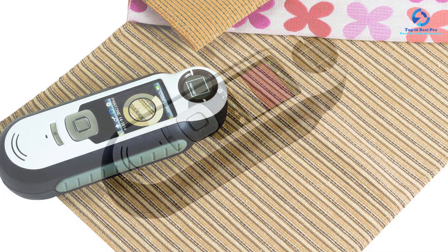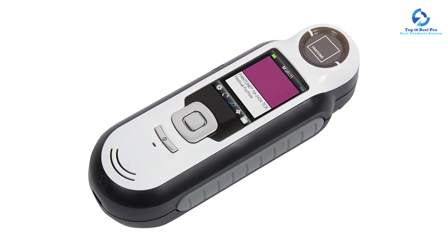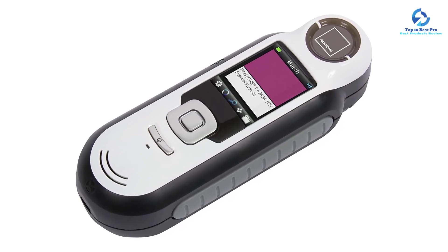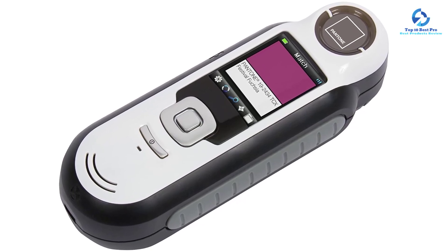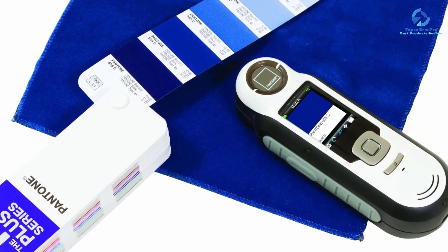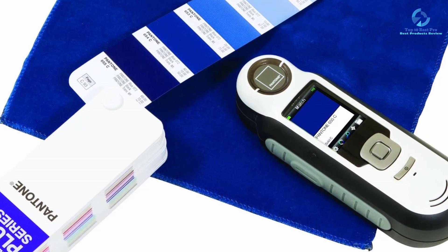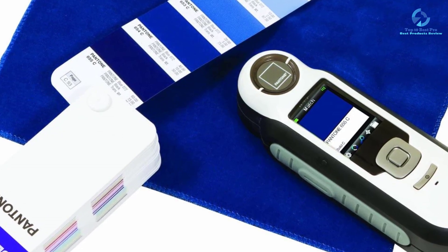It comes preloaded with above 8,000 Pantone colors and updates your stored libraries automatically. It features annotated color captures with a time and date stamp and voice recording. Pantone integrates the captured colors easily into design programs, and you can incorporate colors into QuarkXPress and Adobe Creative Suite.